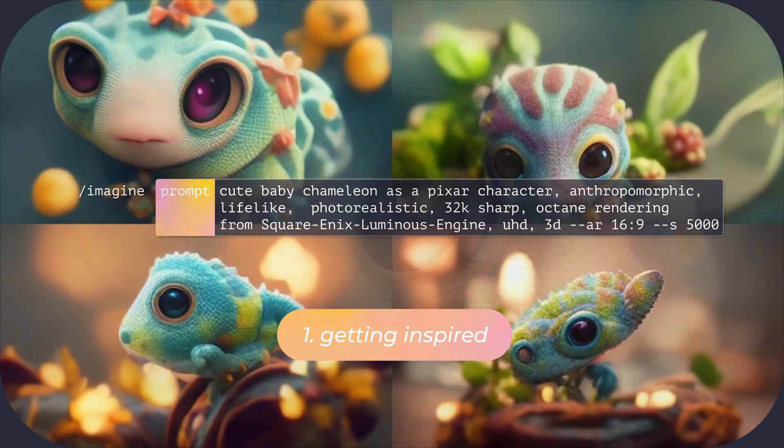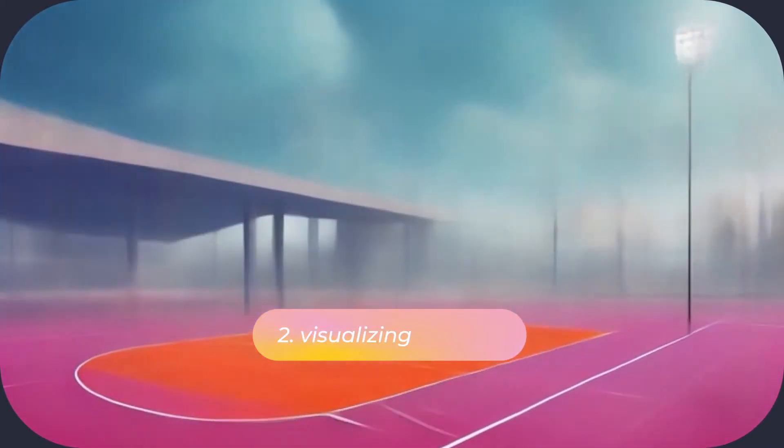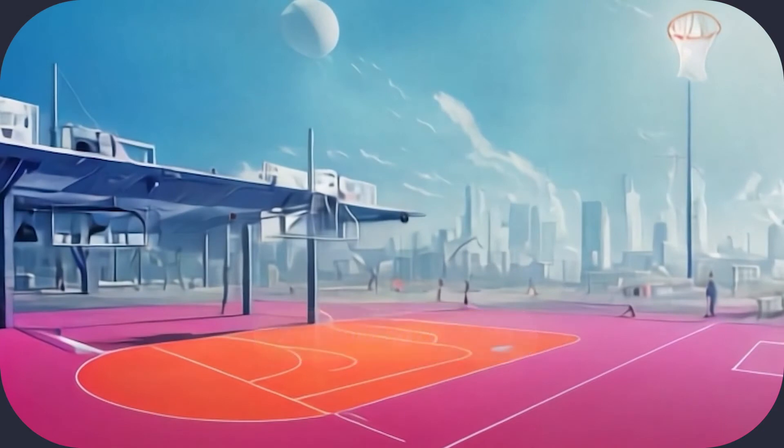A single visual can give the art director the spark they need to come up with a concept. But it's also useful the other way around. When we have a big idea that we want to pitch to our client, visual aids can really make a difference. And if you can visualize your concept in less than a minute using an AI tool, that saves you quite a bit of time.